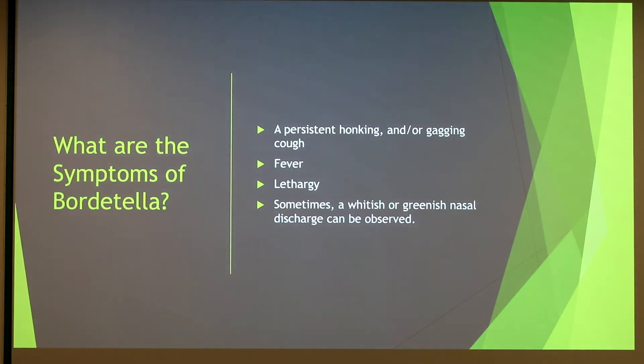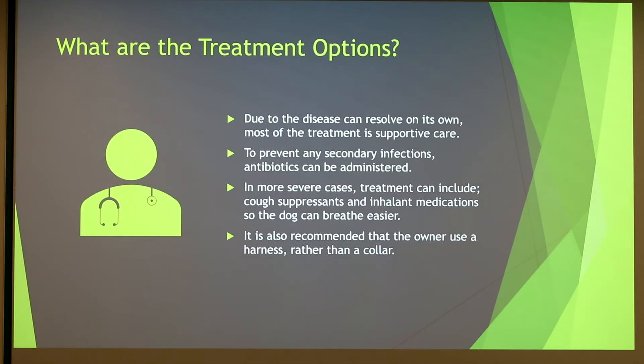What are the symptoms of Bordetella? It sounds as if your dog is gagging or choking on something, like something is stuck in their throat. There is a persistent honking noise, fever, and lethargy. Not usually, but sometimes there is a whitish or green nasal discharge as well.